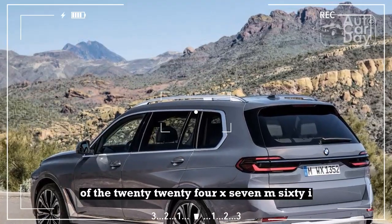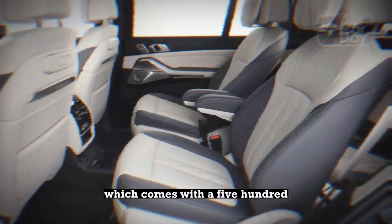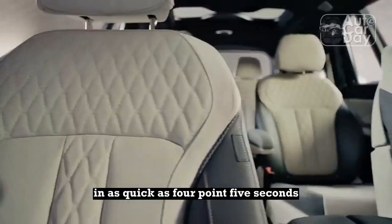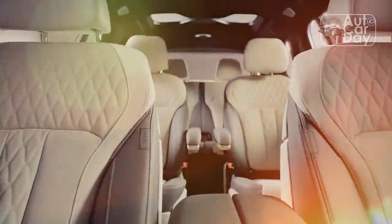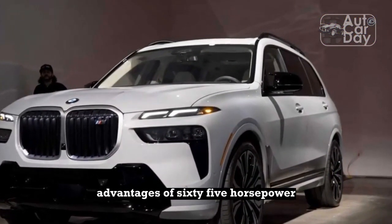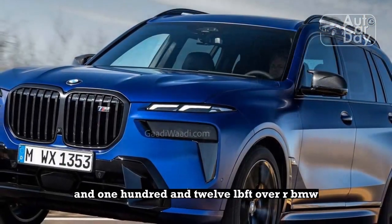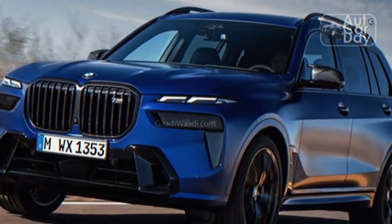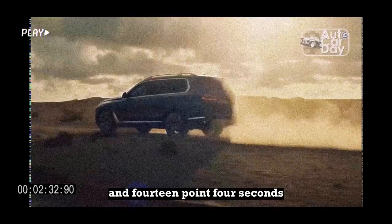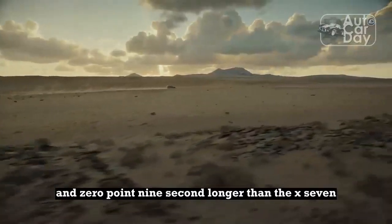That's approaching the performance of the 2024 X7 M60i, which comes with a 523-horsepower turbo V8 and can reach 60 mph in as quick as 4.5 seconds, according to BMW. Compare this to the current Lincoln Navigator Black Label AWD, which comes with a larger 3.5-liter turbo V6 making 440 hp and 510 lb-ft of torque — advantages of 65 hp and 112 lb-ft over our BMW. The bigger and heavier Navigator needs 5.8 seconds to reach 60 mph and 14.4 seconds in the quarter at 96 mph, 1.0 and 0.9 second longer than the X7, respectively.